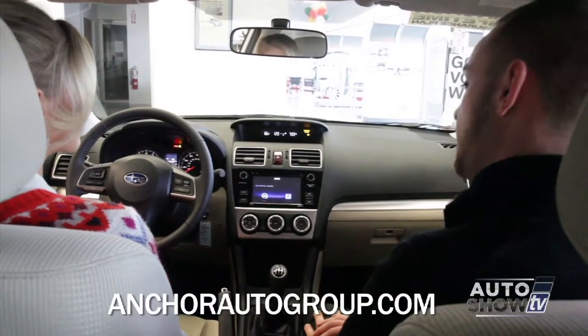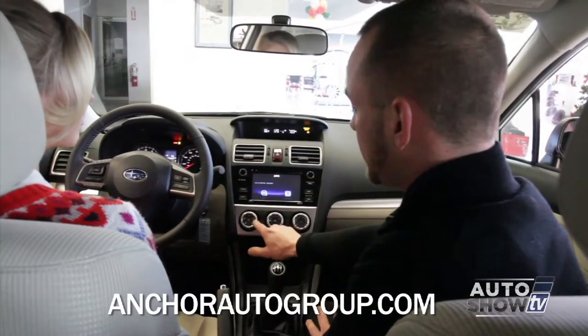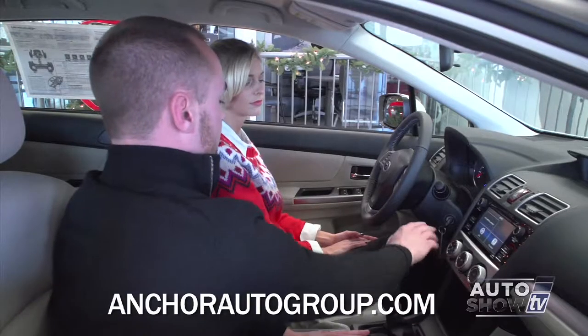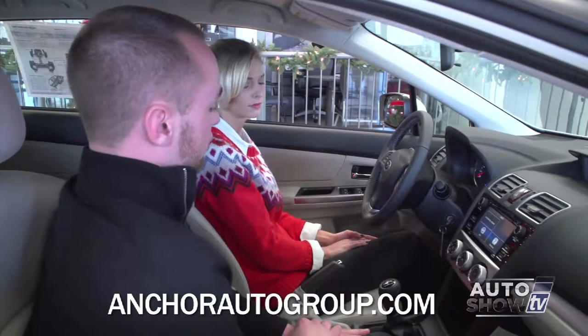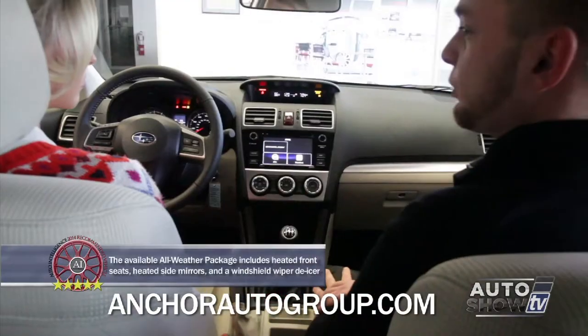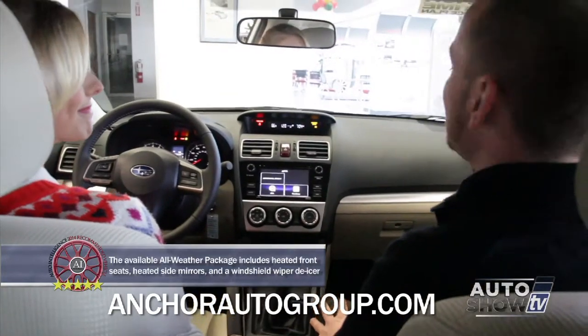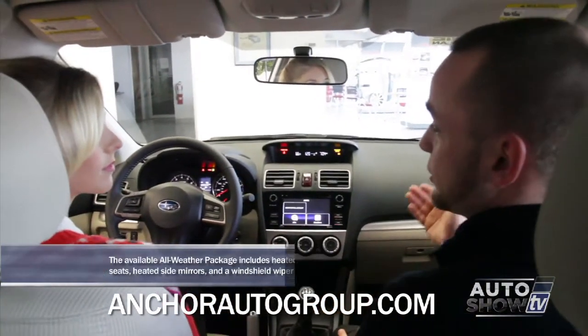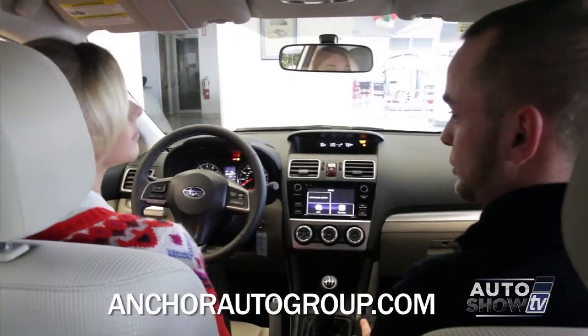Climate controls are still the same carried over from last year, but they've given them a little bit of chrome and a nice sleek finish. You've got your fan control, your mode, and then your temperature control. On the sport model, when you press for your rear defrost, it activates your rear defrost and then your heated side mirrors. You also have heated windshield wipers, which are really nice because it won't freeze to the windshield anymore during those cold months.